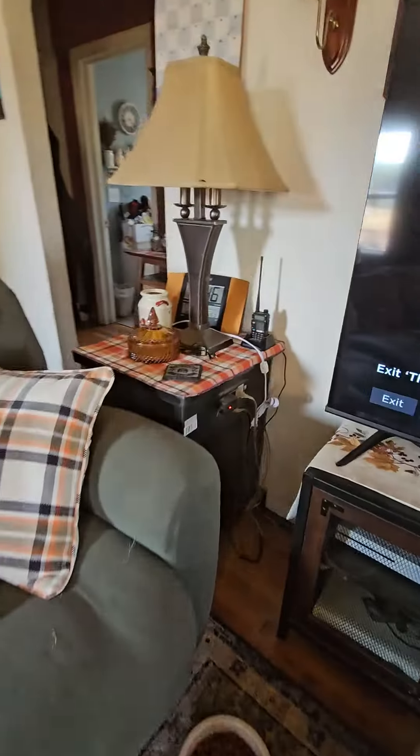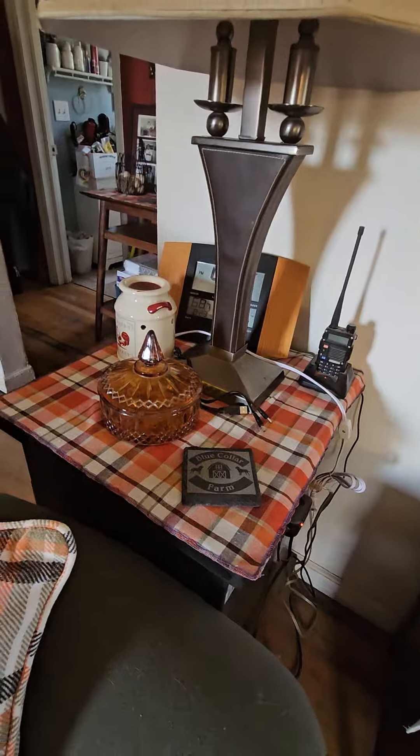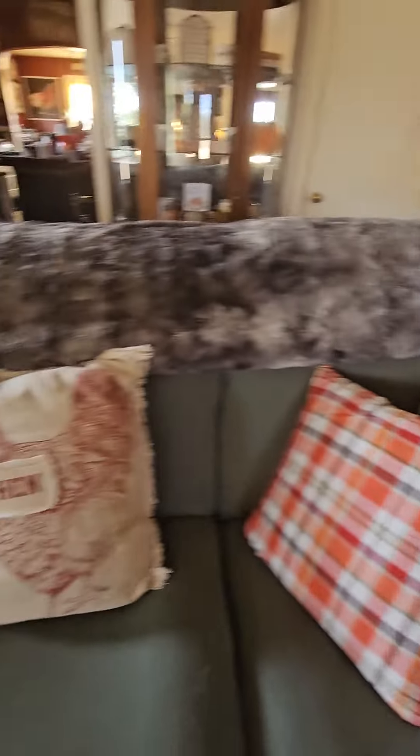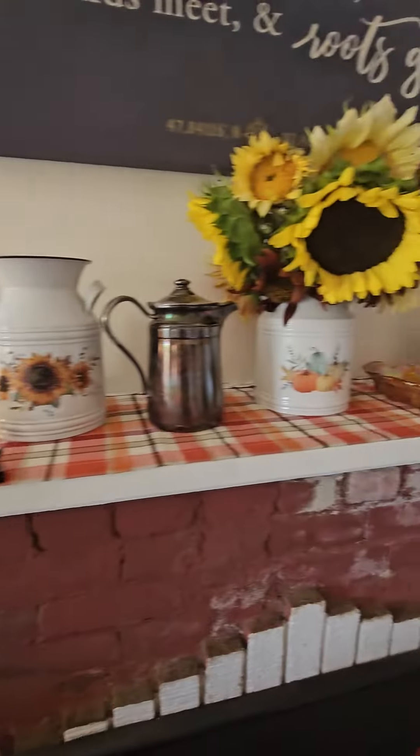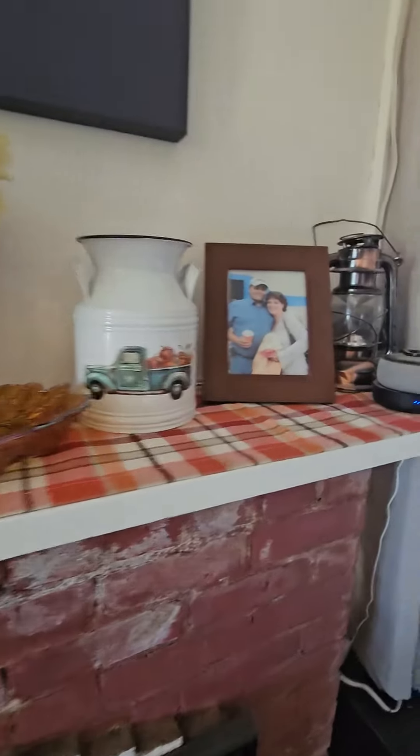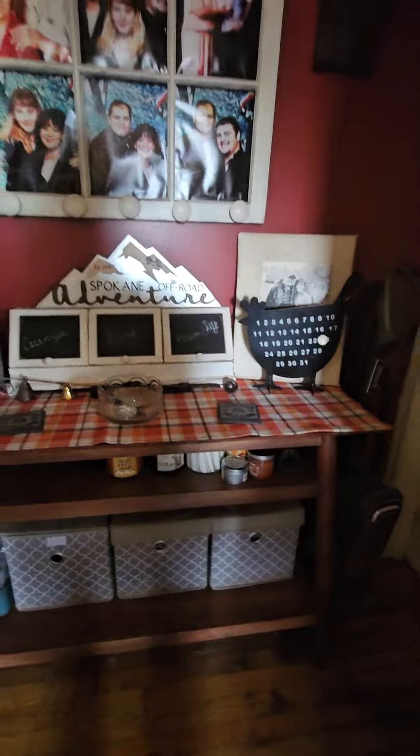Another one over here. Another one over here. Obviously my pillows. I made a small one for that table. I made one for my mantle. And I made one for my little hallway entry thing.